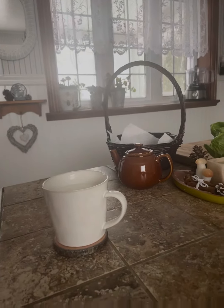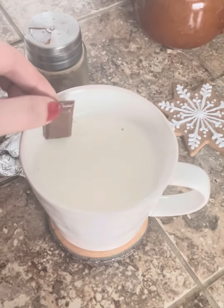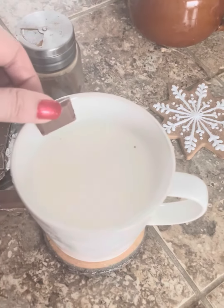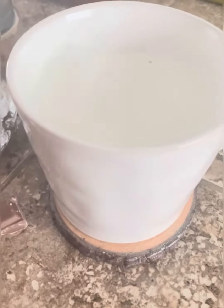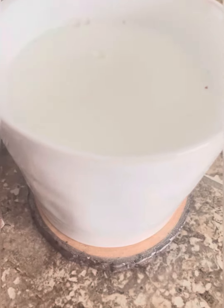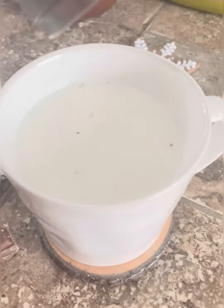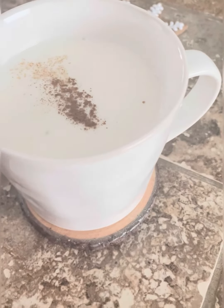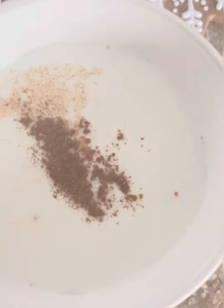Hello everyone, thank you for joining me today. I want to share with you how to make an absolutely delicious treat — hot chocolate. This is definitely a treat, I don't do this every day. I put real chocolate into really hot milk, it has to be very very hot milk, and then I add some pumpkin spice. This is very easy to make at home.